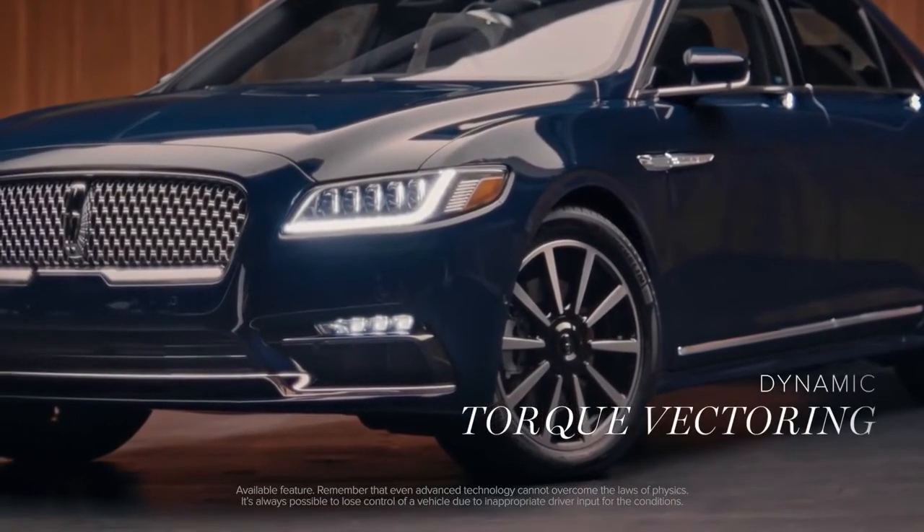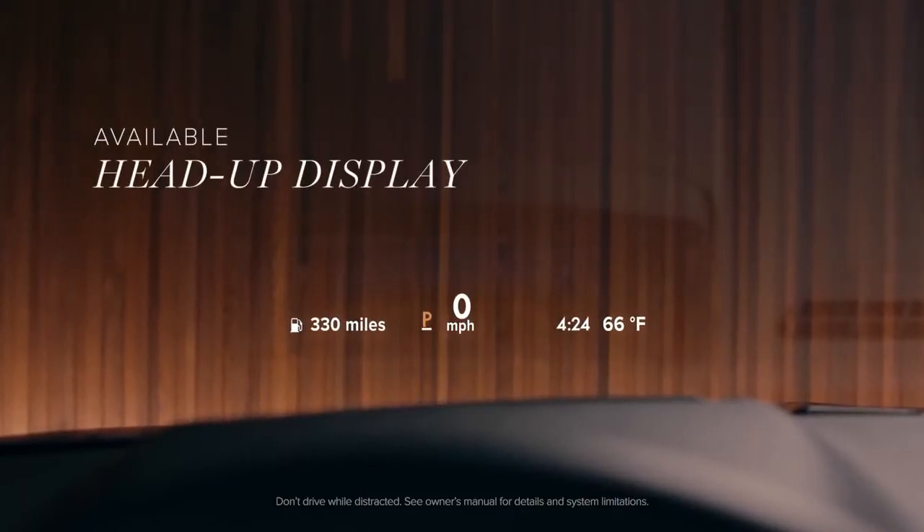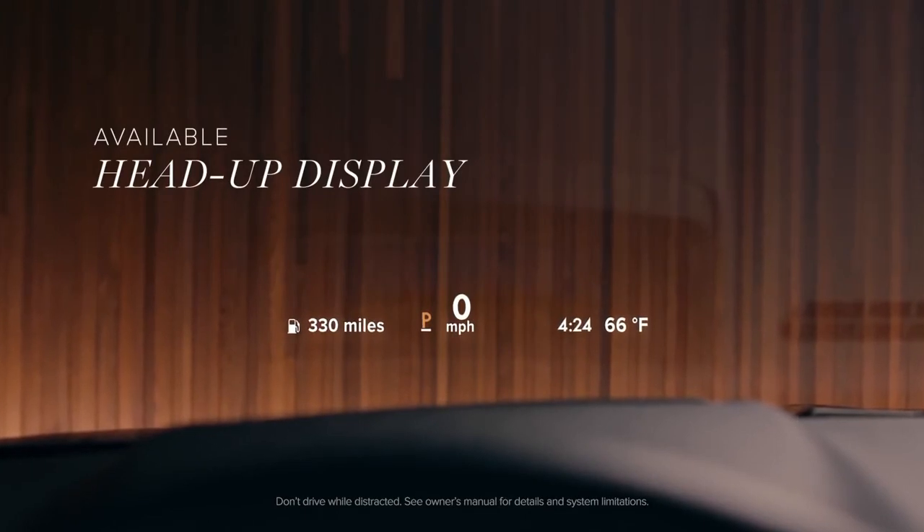Dynamic torque vectoring provides stability when cornering. And the available head-up display lets you see your speed, the time, cruise control details, and more, without taking your eyes off the road.